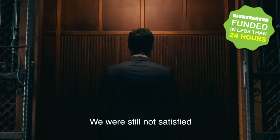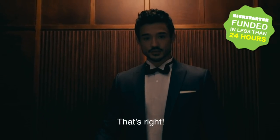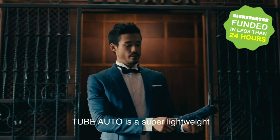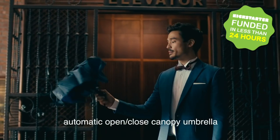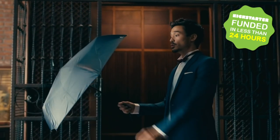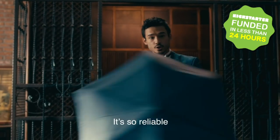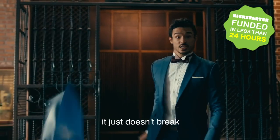We were still not satisfied. We decided to combine the features of these two umbrellas to create the Tube Auto. Tube Auto is a super lightweight, super water repellent, automatic open-close canopy umbrella with a unique spin-around function. And look, it's so reliable. No matter how I shake it, it just won't break.